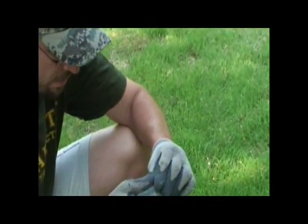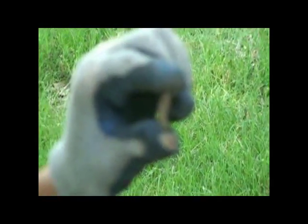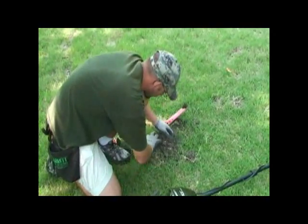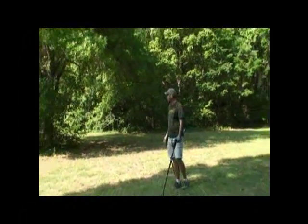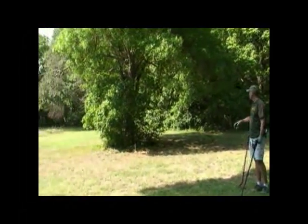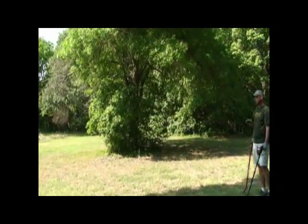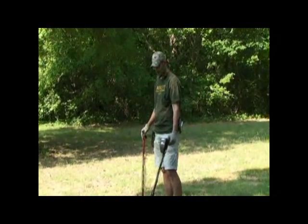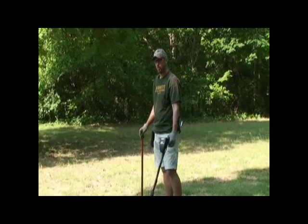Some type of chunk of metal — I'll have to clean it up. Behind me you can see the tree line where we're hunting in this opening. The creek actually runs all back in here. We're starting up here and working our way down towards the creek, because they had brush harbor meetings and gatherings back in the old days. Hopefully we'll find something good.